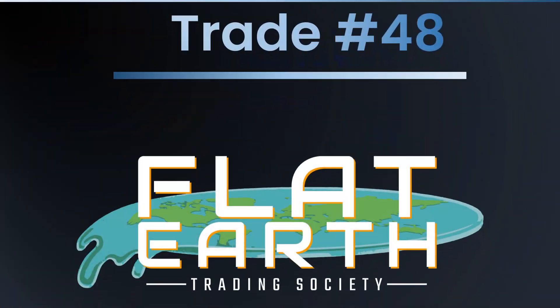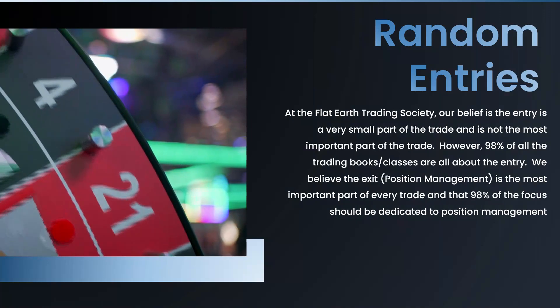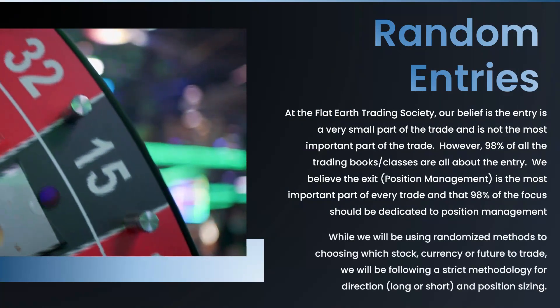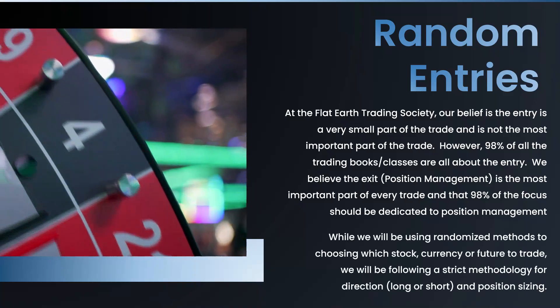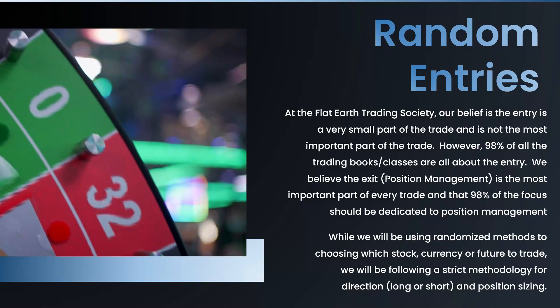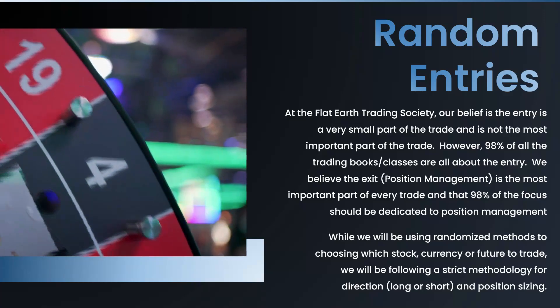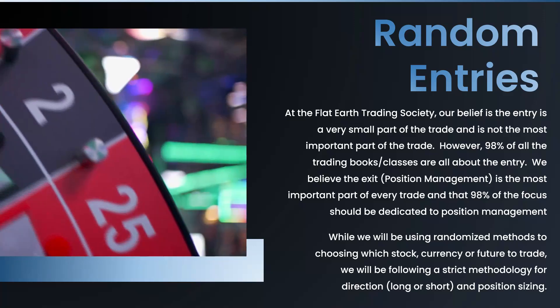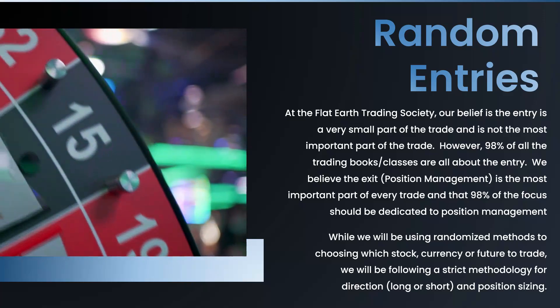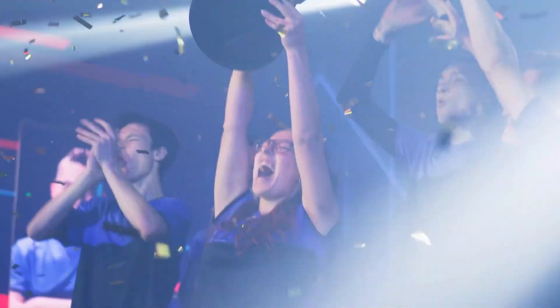Hello Flatter Trading Society members. It is the last trading day of the year, so we are on to trade number 48. We've been doing this now for five months, we're almost at 50 trades, and basically we've shown that you can pick stocks with random methods and just use strict position management rules and actually end up making a profit. At this point we are about 39% on our win/loss, but our profit factor is 1.5 to 1, and we're up about five percent on the portfolio.